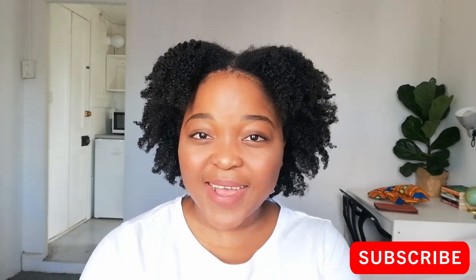Hi everyone, welcome to my channel, it's your girl Noli and I'm back with another video. If you are new here, thank you so much for tuning in. Please don't forget to subscribe and click the notification bell so you get a message every time I post a new video.